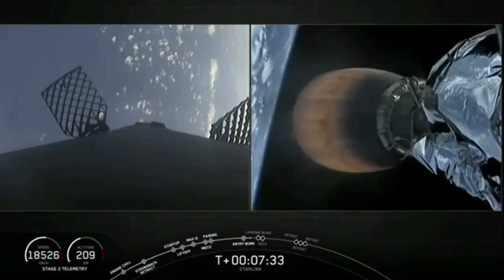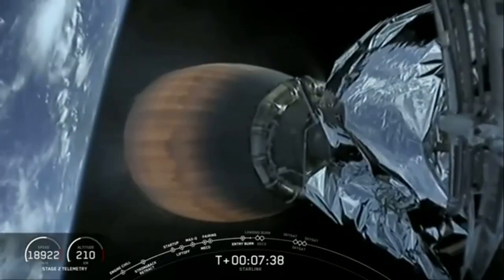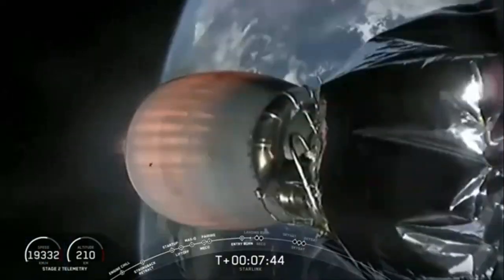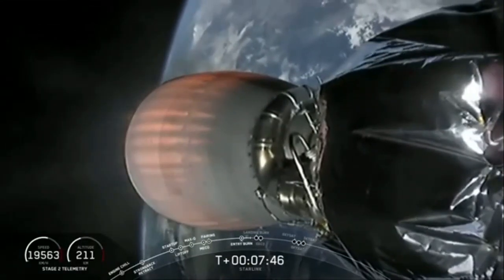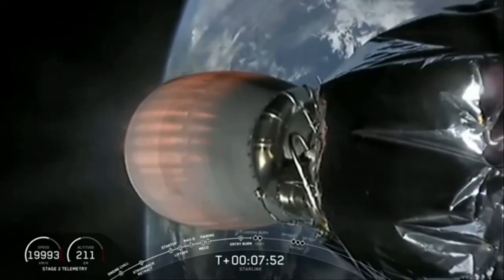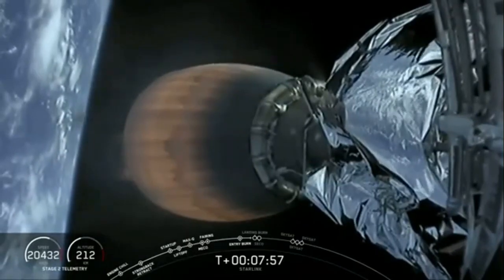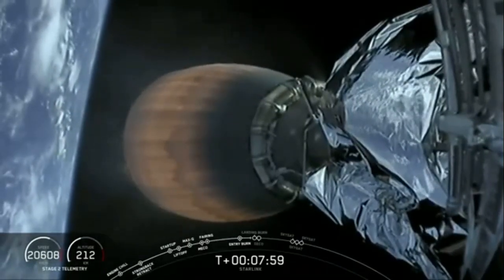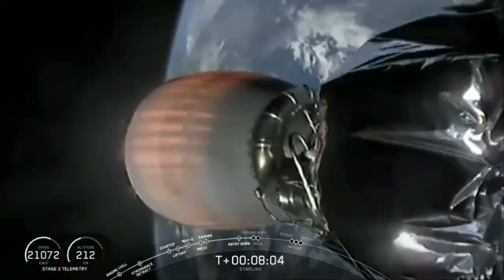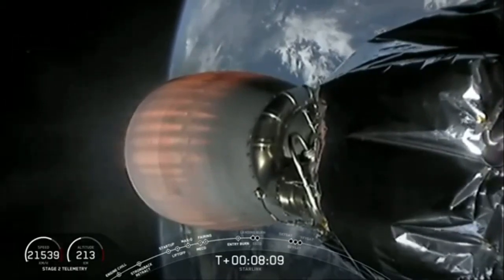In less than a minute, we will see the first stage on the left-hand side of the screen perform its landing burn. Everything on the second stage continues to look good. We are carrying 58 Starlink satellites prepared to join the over 600 already on orbit. Stage 1 transonic. As well as three rideshare satellites for our customer Planet — those three SkySats will join the 18 SkySats already on orbit.